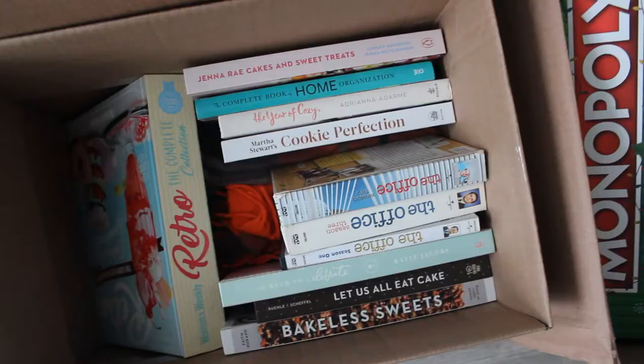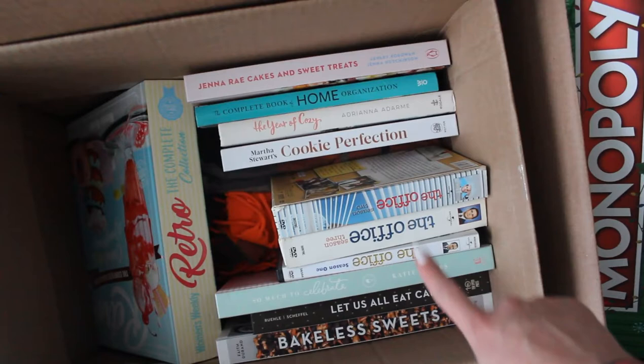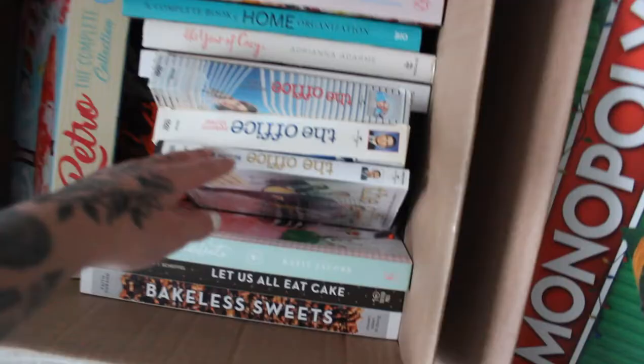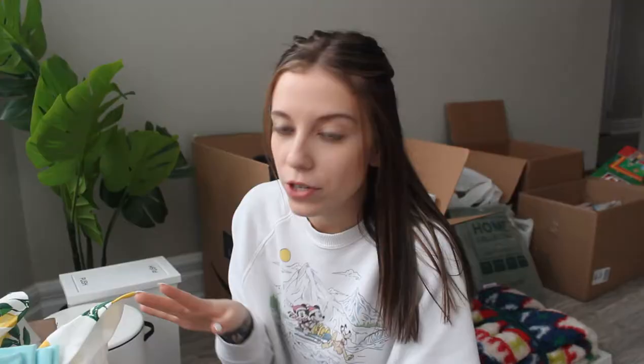You know you're a diehard The Office fan when you literally have episodes and seasons on DVD. When I heard that they were taking it off Netflix, my mom went out and found these at the thrift store actually. I'm pretty sure you can get them off Amazon though.